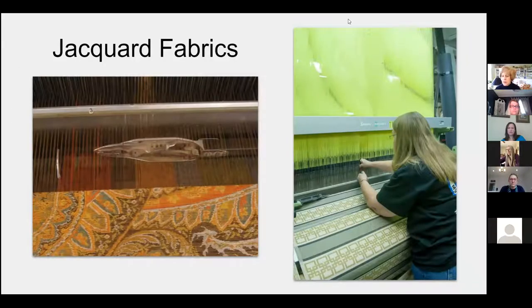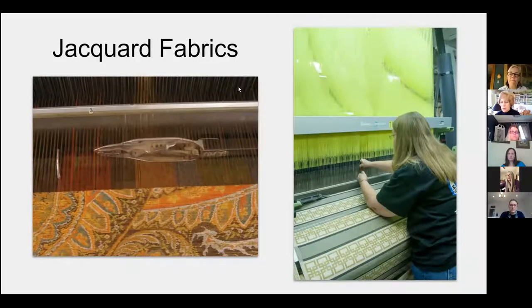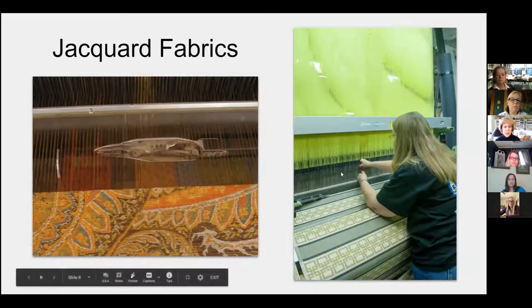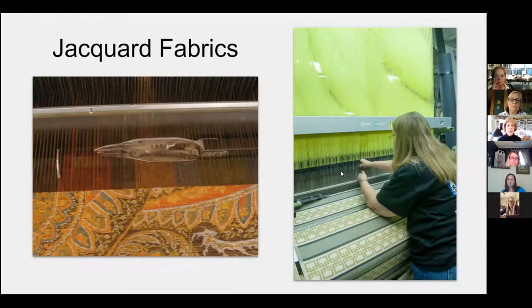Jacquard weaving is the more complicated weaving style. Every end in the warp is tied to these heddles, so you can create intricate patterns on these looms. Here you'll see a paisley coming off of this tapestry warp. Some of these have shuttles that are mechanically thrown across the loom, and some use air to move the shuttle back and forth.